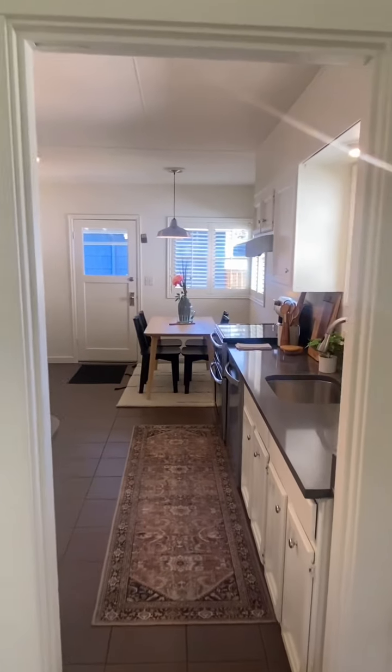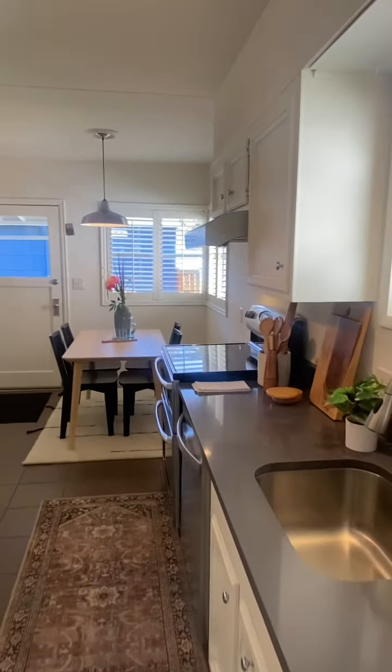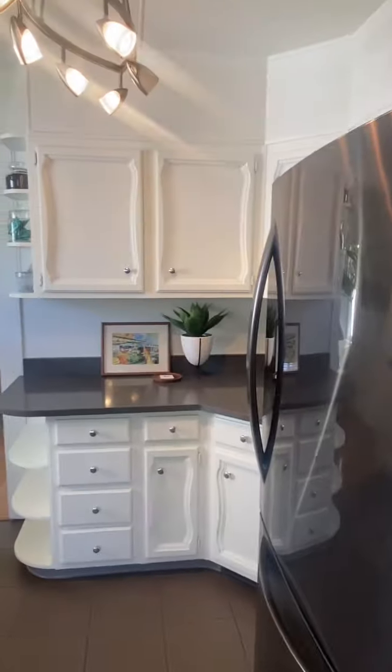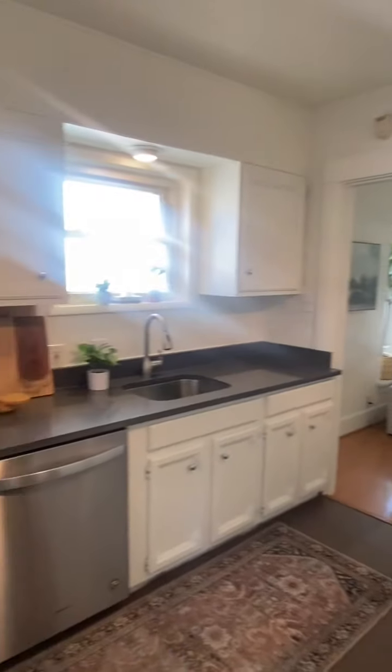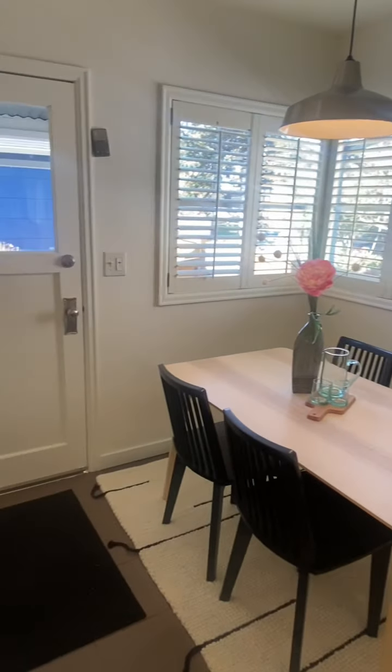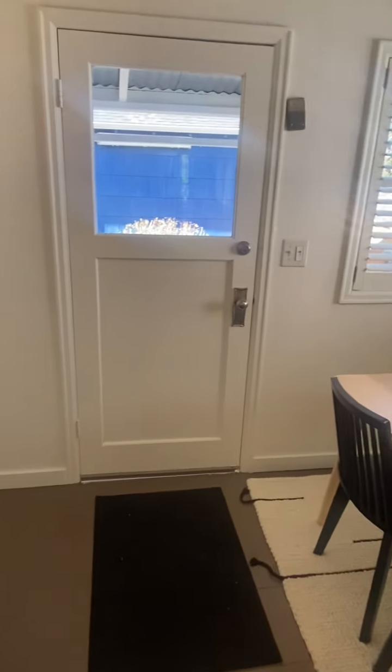Let's head into the kitchen. New quartz counters to the right and left wrap-around cabinetry. Decent task lighting and a large eating space with louvered windows to help with the western sun.